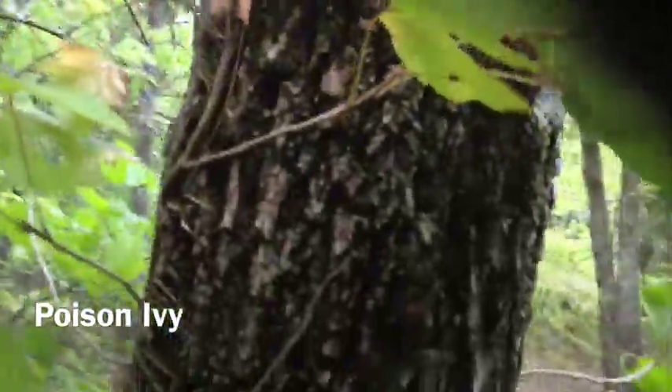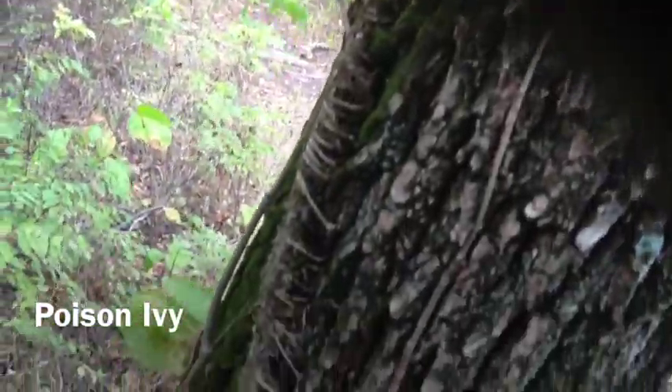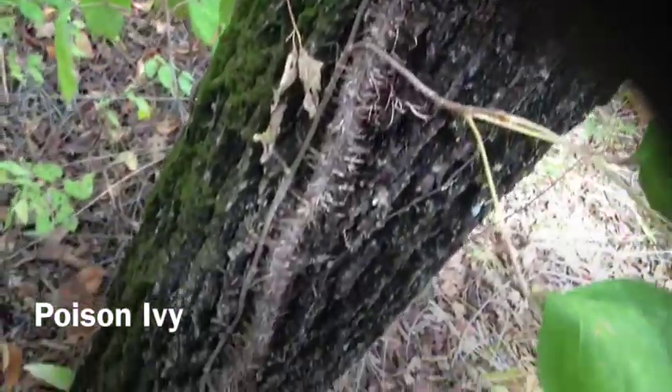And you will recognize this vine by all of the roots that it puts out. It tends to be a pretty hairy-looking vine, sometimes growing as thick as a man's arm.